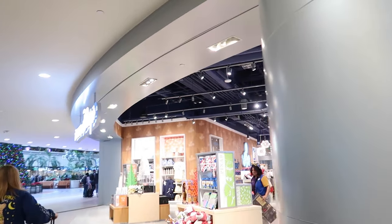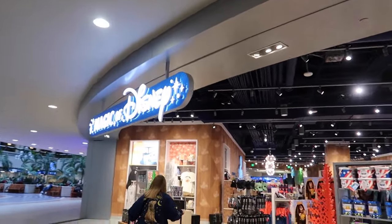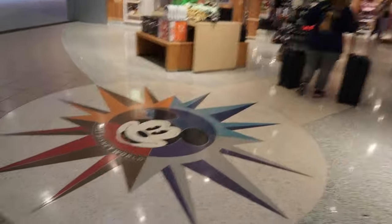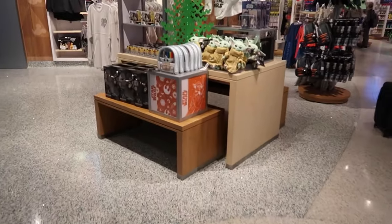As we wait for my friend to arrive, we're gonna head inside the Magic of Disney store and see what merchandise they have. I'm very excited. This is the first time I've been here since they redid it — it looks way, way different now.